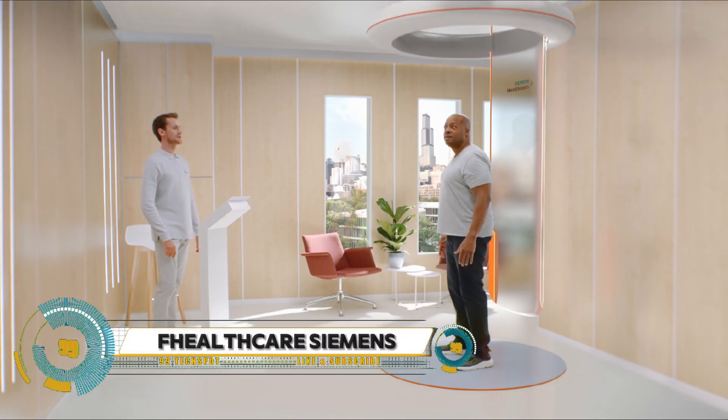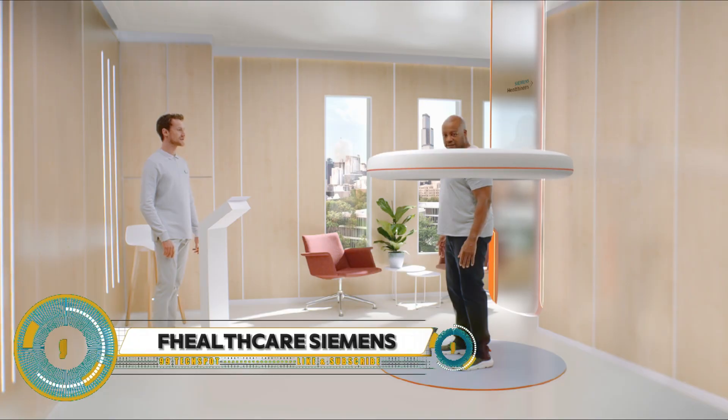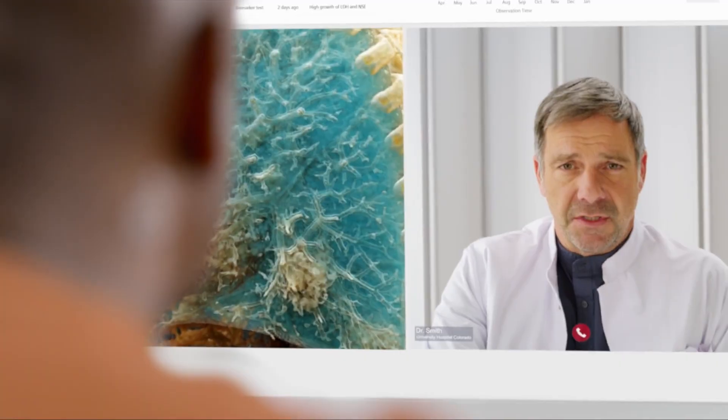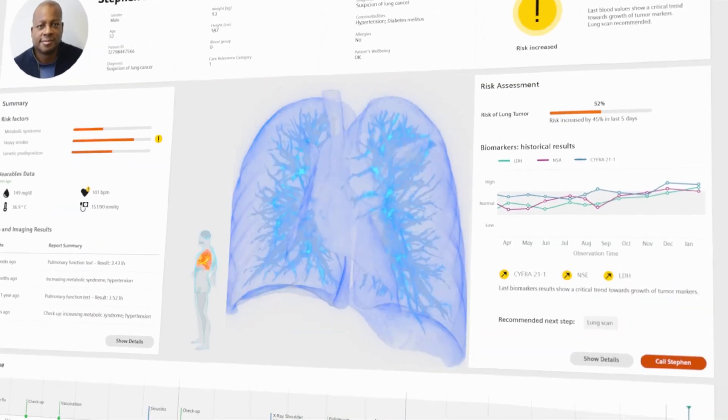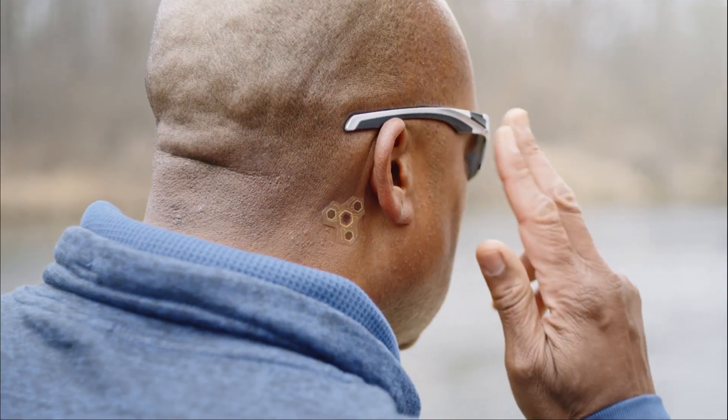Siemens Healthineers is shaping the future of healthcare with four key strategies. They aim to expand precision medicine, ensuring each patient receives the right treatment at the right time, and they're transforming care delivery to improve the efficiency and effectiveness of healthcare services.